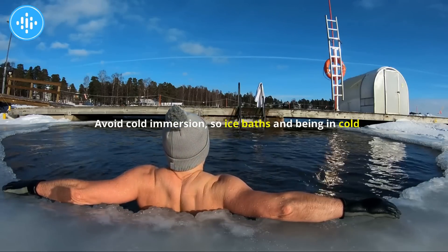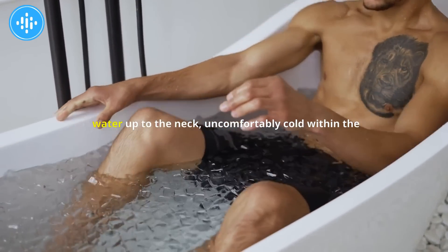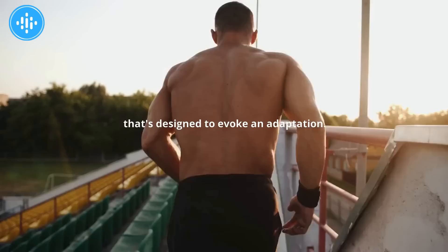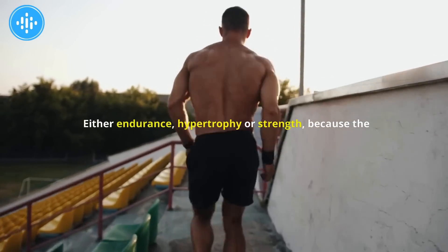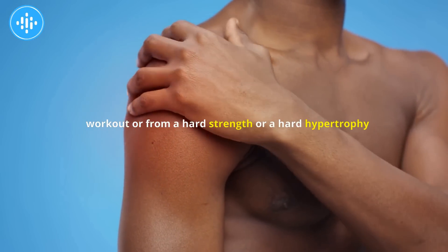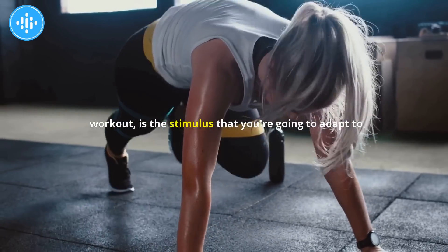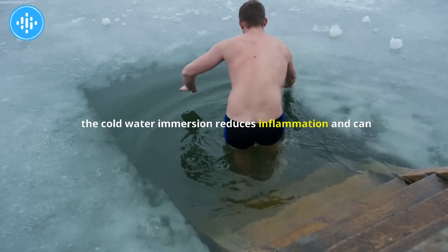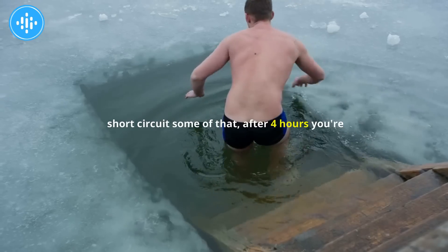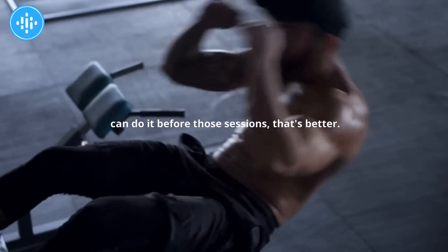Avoid cold immersion — ice baths and being in uncomfortably cold water up to the neck — within the four hours after a training session designed to evoke adaptation, whether endurance, hypertrophy, or strength. The inflammation you experience from a hard workout is the stimulus you're going to adapt to, and cold water immersion reduces that inflammation and can short-circuit the process. After four hours you're probably okay, but doing it a different day or before those sessions is better.